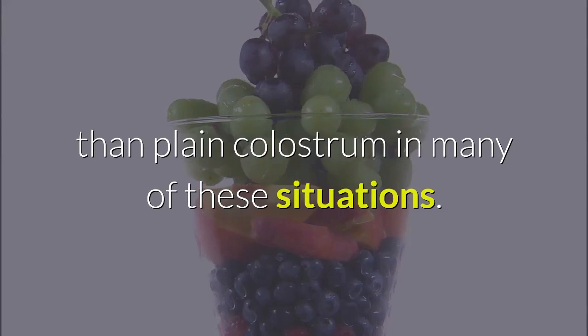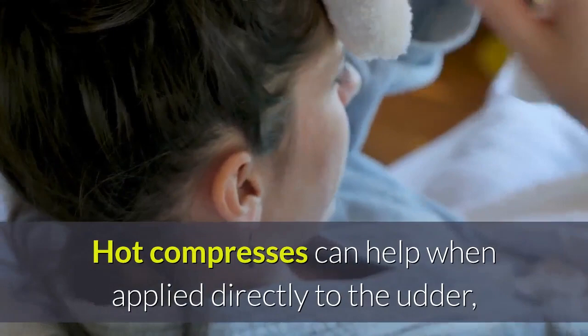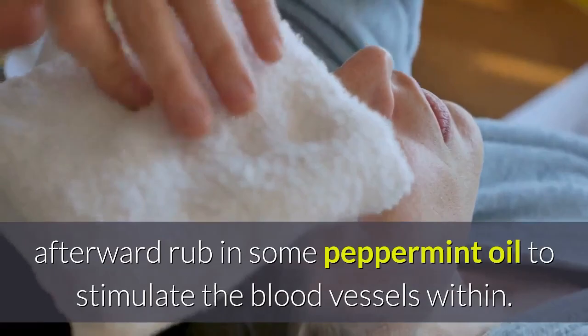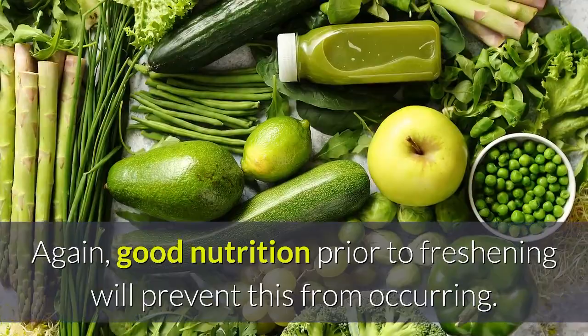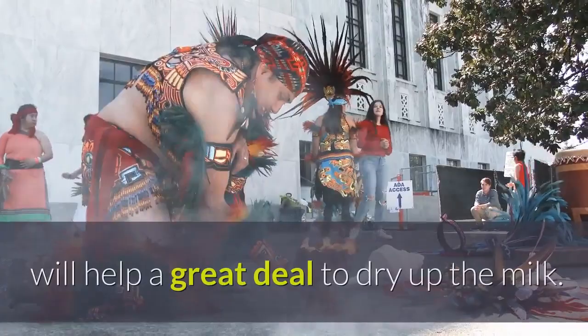Treating mastitis with natural medicine: garlic, echinacea, and ginger given frequently are the best treatment. Hot compresses can help when applied directly to the udder; afterward rub in some peppermint oil to stimulate the blood vessels within. Good nutrition prior to freshening will prevent this from occurring. To avoid the painful swollen udder that might occur when trying to dry off or wean the does, sage — given dry or fresh, free choice or added to the water — will help a great deal to dry up the milk. When weaning kids, it would be wise to add sage to the water for those mothers a few days in advance.